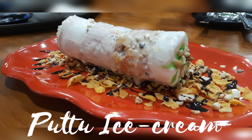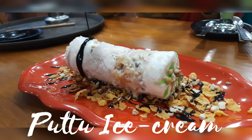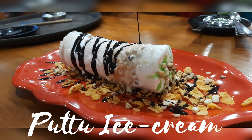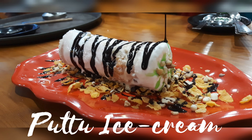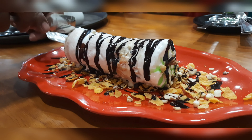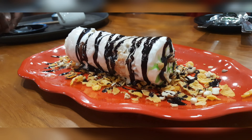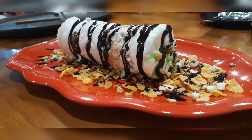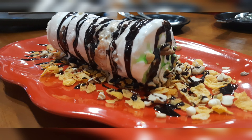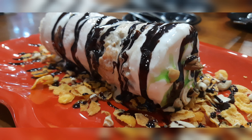It was topped with hot chocolate ganache. The total bill amount was ₹520. And putt ice cream premium was around ₹230 or something. So, overall, I hope you enjoyed my video. Until next time, it's Parubi signing off.